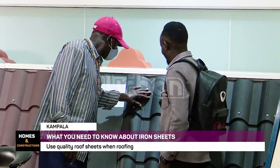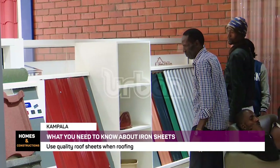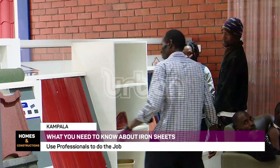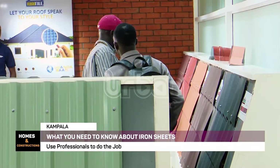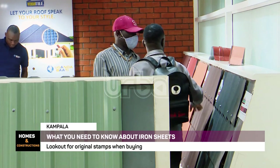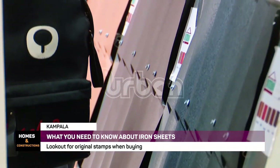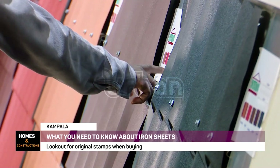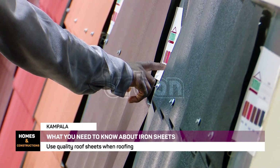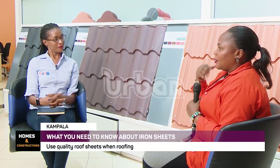Is durability also determined by the profile or type of iron sheet chosen? The durability of a roof is determined by two things: first, the best components, and second, the accessories used on the roof. A roof nail will kill your roof — people don't know this. For example, in homes in villages where there are no ceilings, people call you into a new house and when it rains, you all get soaked. A simple roof nail will kill your roof.